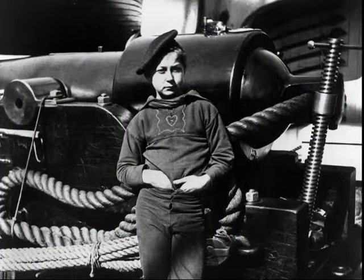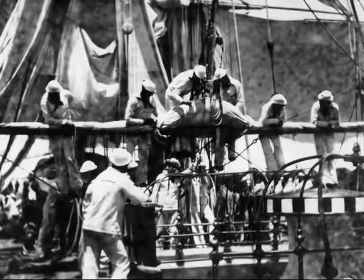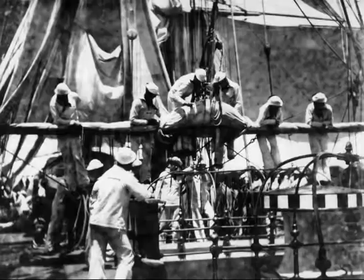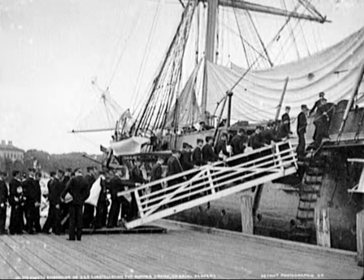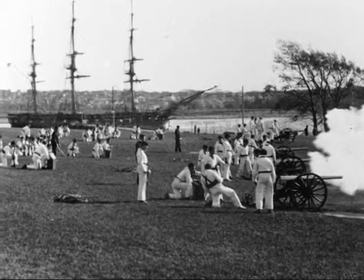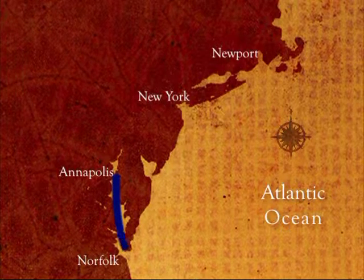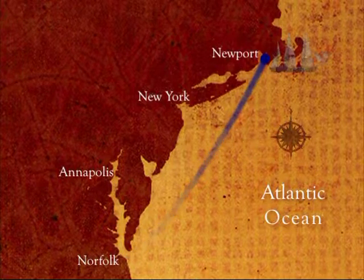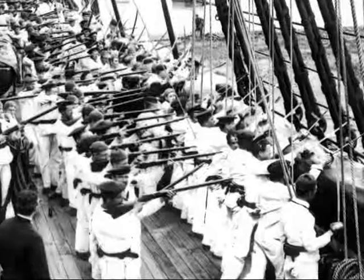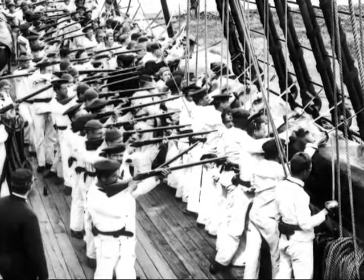1865 saw the end of Constellation's active sea service. From 1871 to 1893, home once again in the Chesapeake Bay, Constellation served as the practice ship for the midshipmen at the United States Naval Academy, where she earned the nickname the Cradle of Admirals. Constellation's cruising grounds stretched from Annapolis northward to Newport, Rhode Island, as the ship provided the future leaders of the United States Navy their summers of sail training at sea.